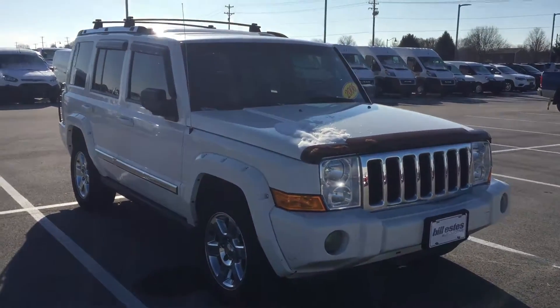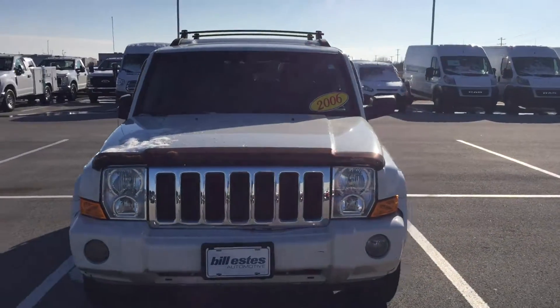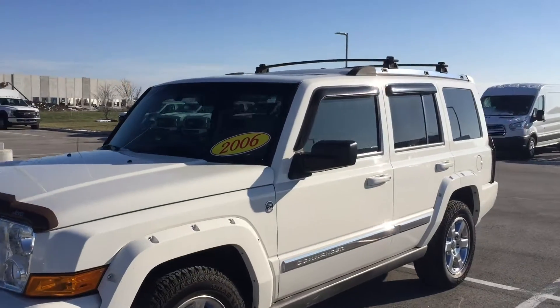Hey Brian, this is the 2006 Jeep Commander that I've been talking with you about on the phone, that you were working with Terra on. 136,000 miles — the body itself looks to be in pretty darn good shape.